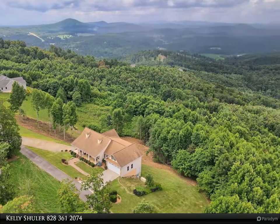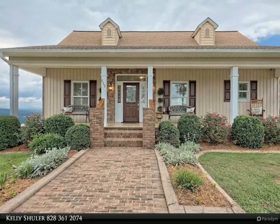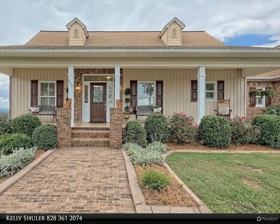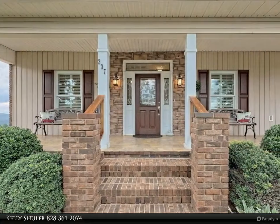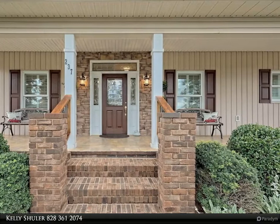With plantation shutters throughout the home, a stack stone gas log fireplace on each level, and a full finished terrace level that would make an excellent mother-in-law suite with a separate entrance. End-of-road privacy on 1.3 acres.